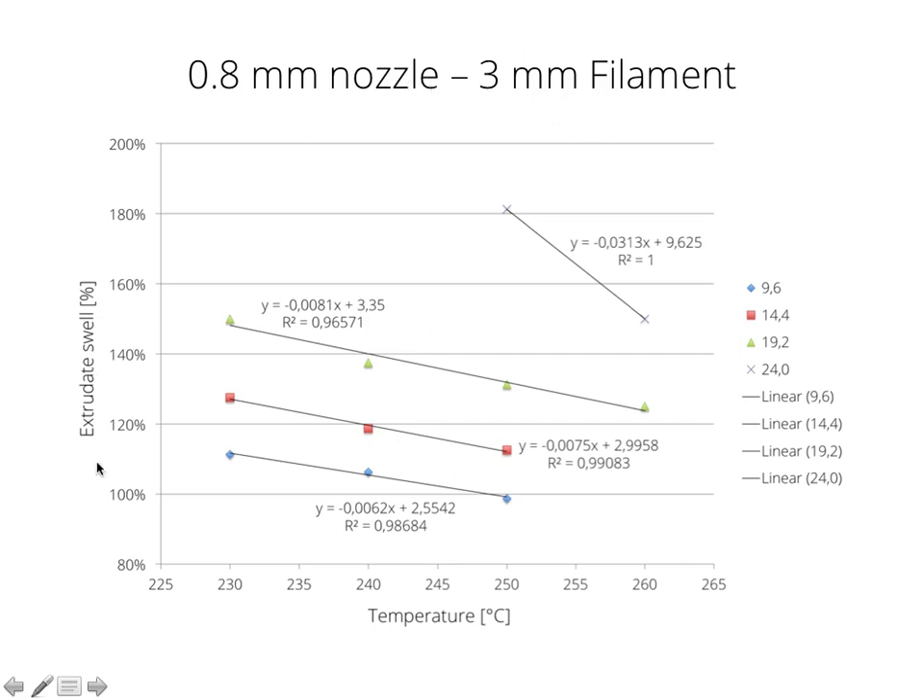For the 0.8 mm nozzle with 3 mm filament, extrudate swell measured over temperature at the same volumetric flow rates shows a linear behavior — as we increase temperature, the filament gets softer and elongates more. The extrudate swell should not exceed 140% for an 0.8 mm nozzle. Below that threshold we can extrude 9.6 and 14.4 mm³/s without any issues, and even 19.2 mm³/s is very doable — just increase temperature slightly by 10 degrees. For the 1 mm nozzle, the extrudate swell should not exceed 120%, and at 15 mm³/s it's fine at 230°C. For 20 mm³/s you should go up to 250°C, whereas the 0.8 mm nozzle only needed 240°C for a similar flow rate — so the 0.8 mm nozzle works slightly better than the 1 mm nozzle.